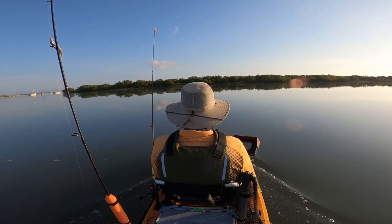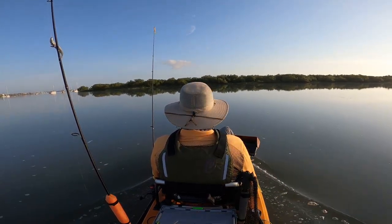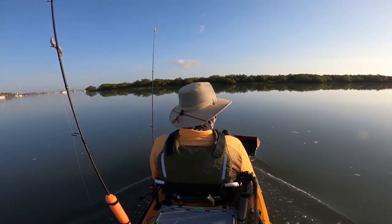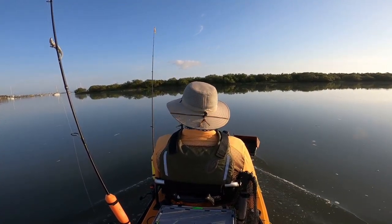I was here once before, but I didn't catch anything. However, today I've got a game plan. I'm headed over to the east side. I'm going to be looking for some grass or some moisture beds and see if I can find some fish.